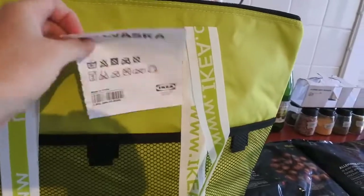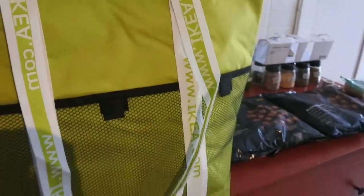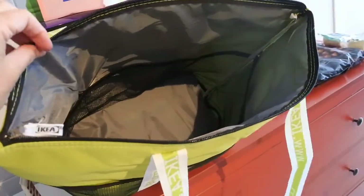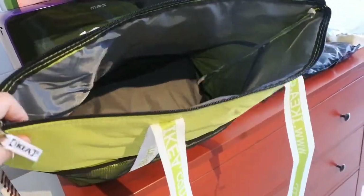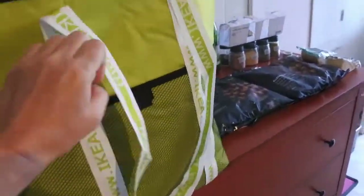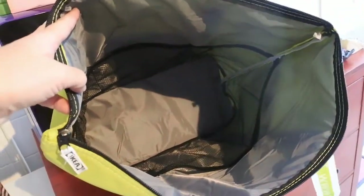The first thing I bought is called the Kylvaska — it's a bag that you can put cold things in. Because I'd bought quite a few cold and frozen things, I thought I'd give it a try. It looks very well made, very strong handles on it, a little section for your bits, and plenty of room inside for your frozen stuff.